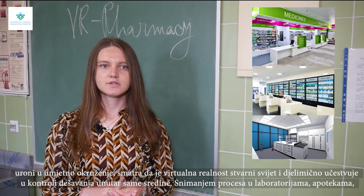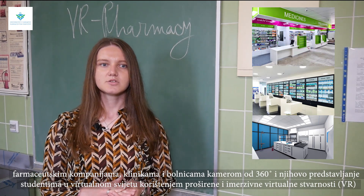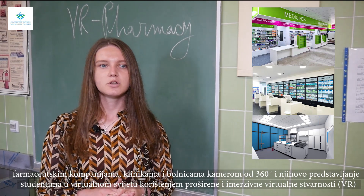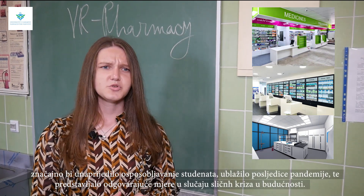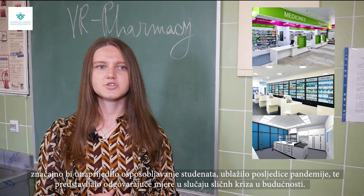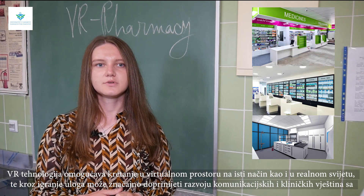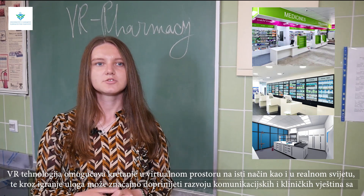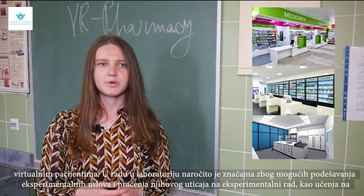Capturing processes in laboratories, pharmacies, pharmaceutical companies, clinics, and hospitals within 360-degree cameras and presenting them to students in a virtual world using augmented and immersive virtual reality would significantly improve student training, reduce the effects of the pandemic, and present appropriate measures for crises like this in the future. VR technology enables movement in virtual space in the same way as in the real world, and through role-playing it can significantly contribute to the development of communication and clinical skills with virtual patients.